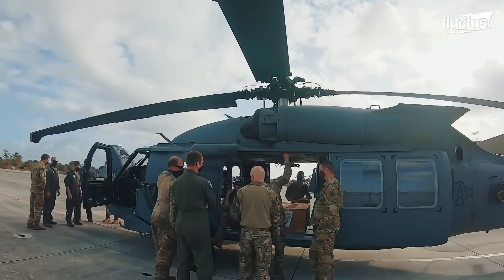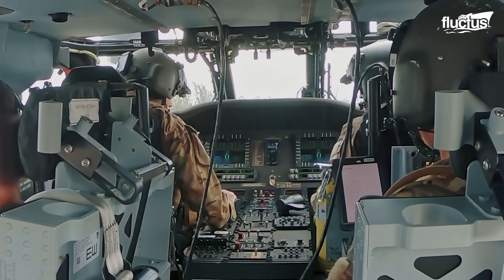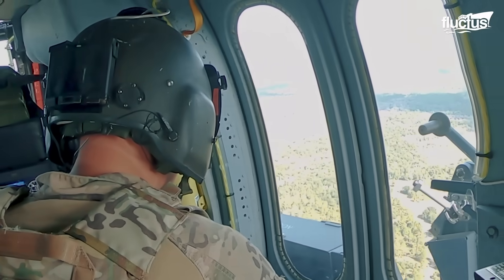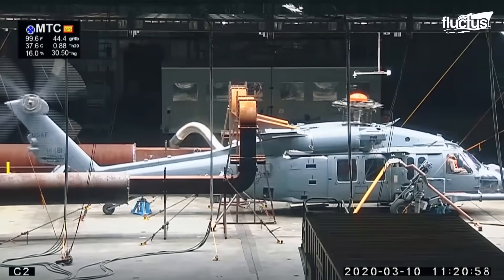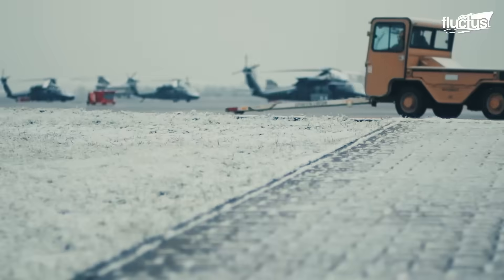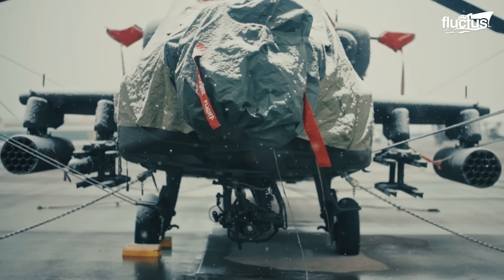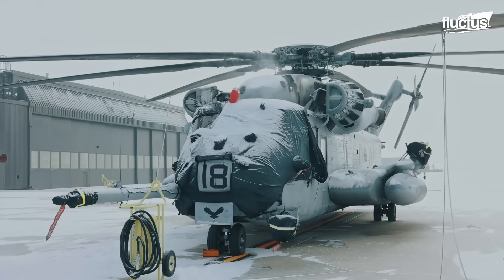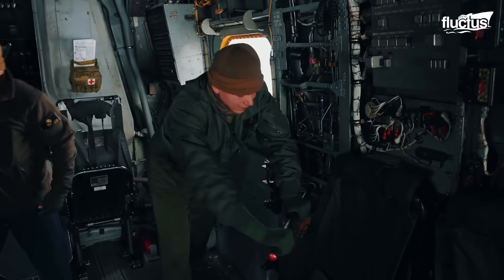A combat search and rescue helicopter like the HH-60W Jolly Green 2 needs to operate in extremely diverse climates to save downed airmen and special forces under any conditions. That is where McKinley once again comes in, making sure this lifeline can reach stranded air crews under any circumstances. Maintenance teams learn which parts of the helicopter are most likely to be influenced by adverse weather, and these can be checked before flights.